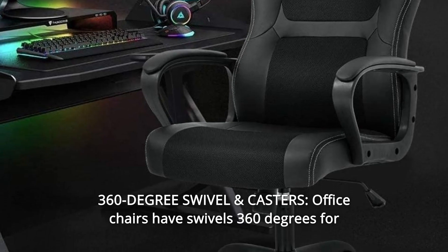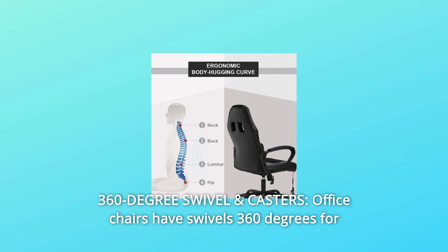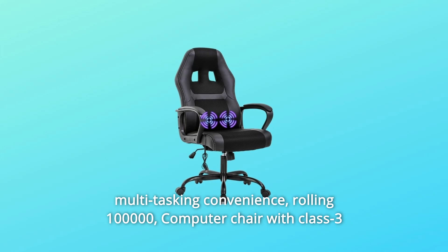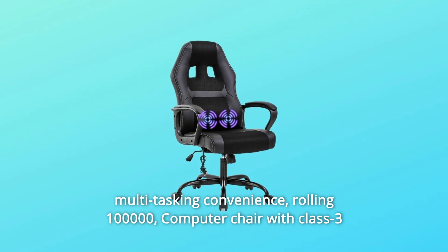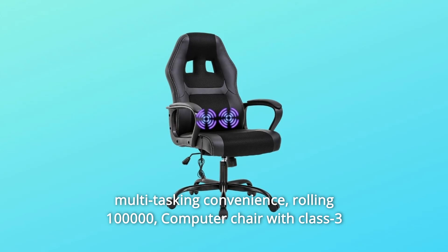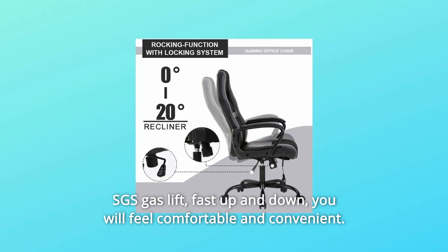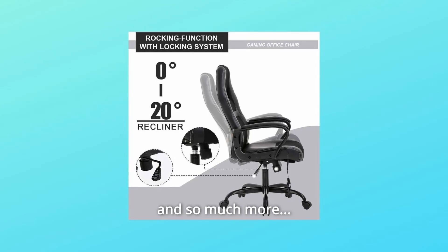Number 10: 360-degree swivel and casters. Office chairs swivel 360 degrees for multitasking convenience, rolling tested to 100,000 cycles. Computer chair with class 3 SGS gas lift for fast up and down. You will feel comfortable and convenient, and so much more.